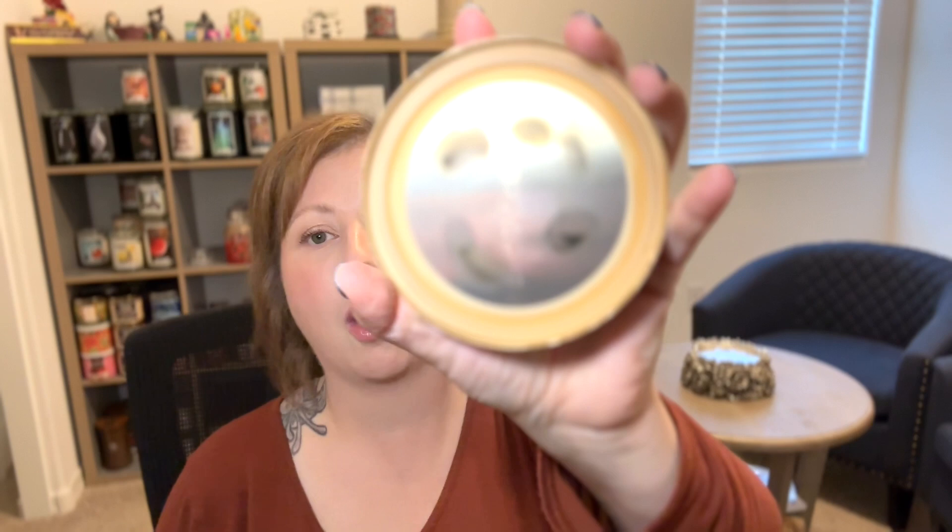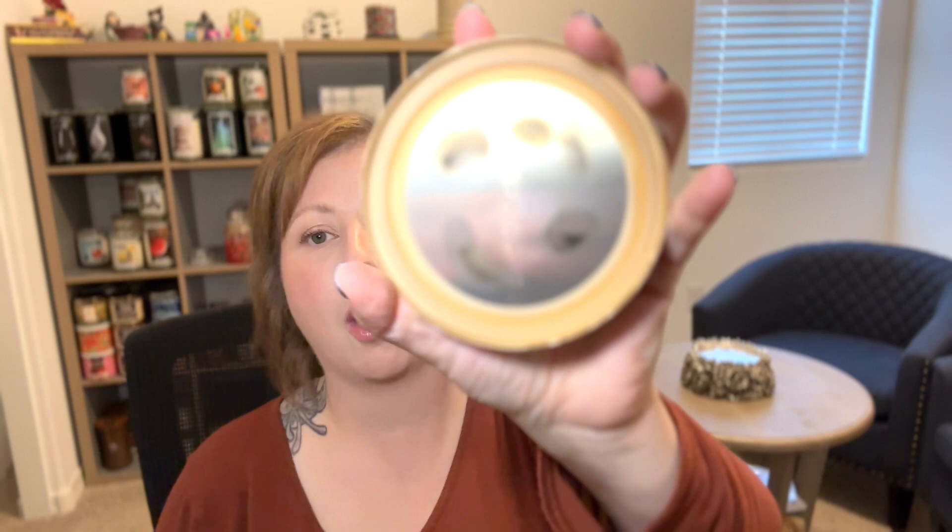Pistachio and Toasted Vanilla — from the same 2022 collection as Cuddle Weather. Scent notes: salted pistachios and toasted vanilla almonds. This is a really good scent. However, this one had really scary flames coming off of it.